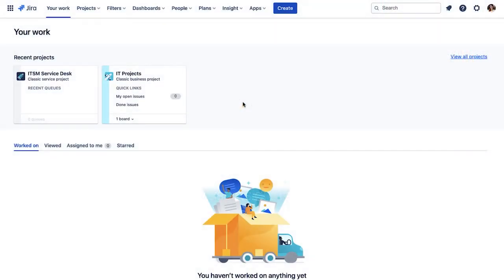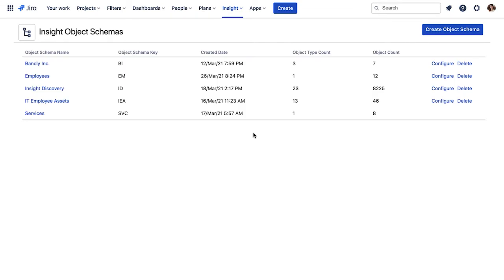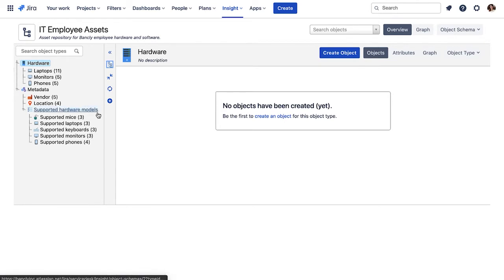Here we are in Jira Service Management, and you access Insight by going to the top and selecting Insight and view all object schemas. That will bring you to the Insight database. Insight stores objects in object schemas, and we have several here. This one stores some of our infrastructure details relevant to the company's website. This one stores employee information. And this one here stores the results of our Insight discovery scans. The services schema at the bottom is synchronised with Jira Service Management Service Registry, so we can link our infrastructure to the services that they support. But let's focus on this IT employee asset schema, which is acting as more of a traditional asset repository.